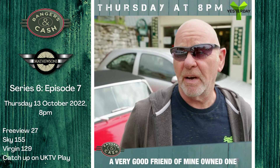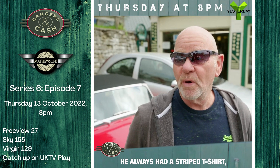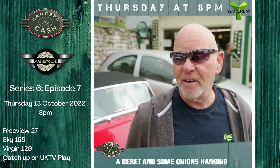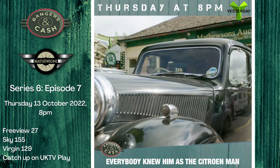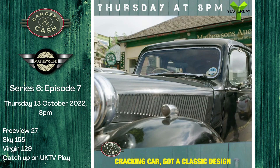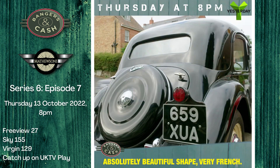The Citroën — a very good friend of mine owned one. And every time we did the shows, he always had a striped T-shirt, a beret, and some onion hanging over his shoulder. Everybody knew him as the Citroën man. Cracking car. Got a classic design, absolutely beautiful shape. Very French.